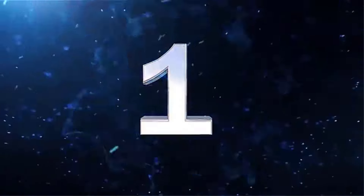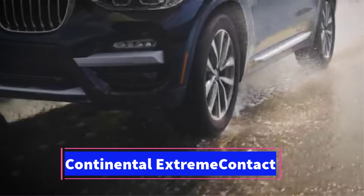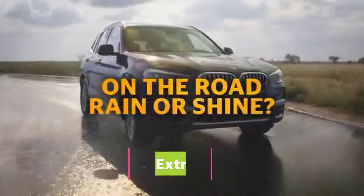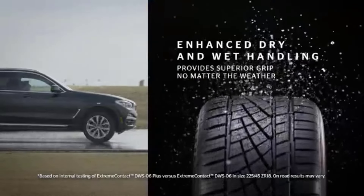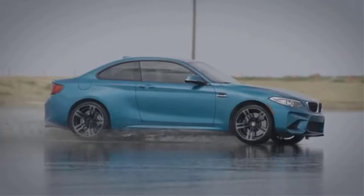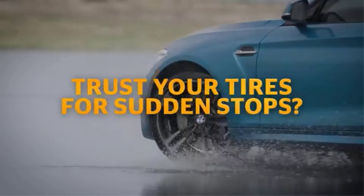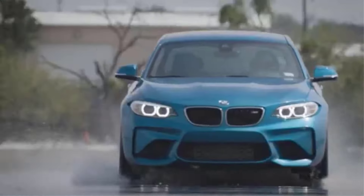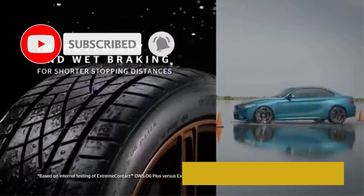Number 1: The Continental Extreme Contact DWS-06 Plus is a high-performance, ultra-high-performance (UHP) all-season tire designed for passenger vehicles. With a focus on year-round performance, it delivers a blend of handling, comfort, and traction on a variety of road conditions, including dry, wet, and light snow. The tire is specifically designed for sports cars, sedans, and performance vehicles that require enhanced driving dynamics and durability.